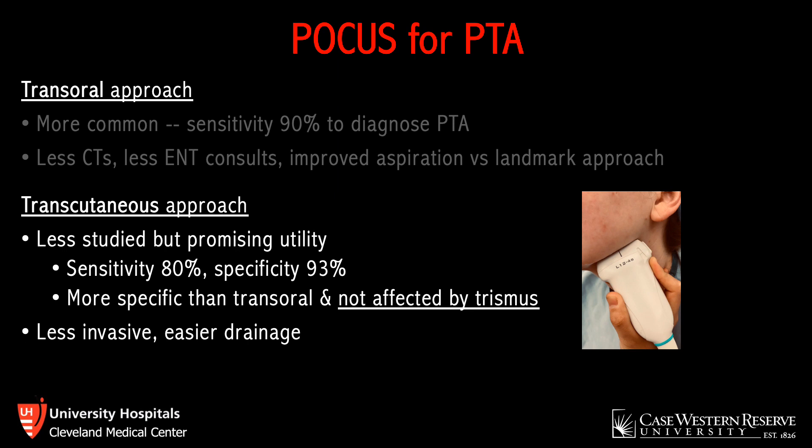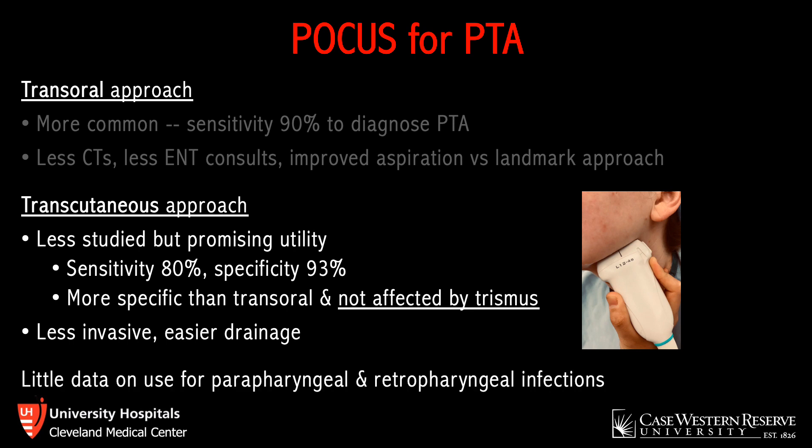Regardless of approach, ultrasound has the benefit of being readily available at the bedside, easy to use, and repeatable. It can potentially save the patient from CT and unnecessary incision and drainage. Ultrasound can assist with drainage via static or dynamic guidance and is also useful post-drainage to confirm successful aspiration. Of note, the utility of transcutaneous ultrasound for parapharyngeal and retropharyngeal infections remains relatively unclear, as the evidence for these deeper infections is sparse.